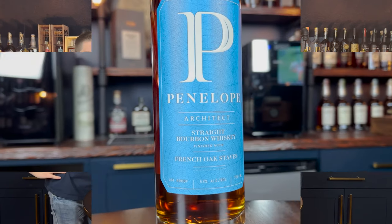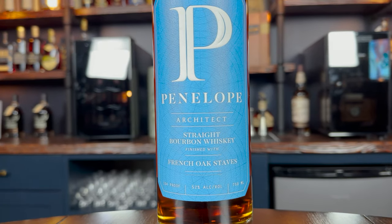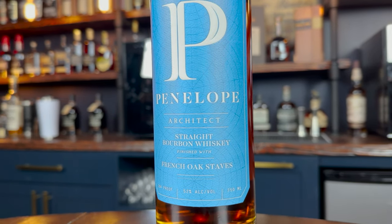What proof is this? This is 104. That's good. 104 — it doesn't come across too hot.